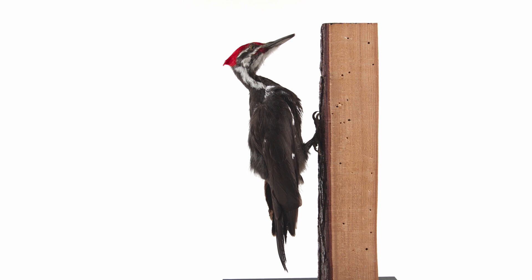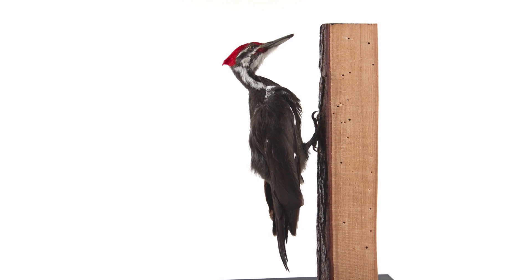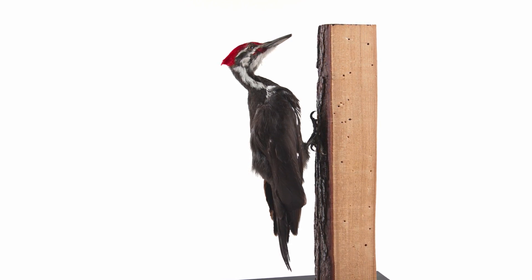Woodpeckers are in the order Piciformes, a diverse group of primarily arboreal birds, with 11 species occurring in British Columbia.